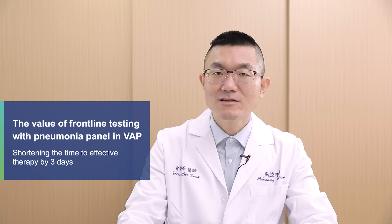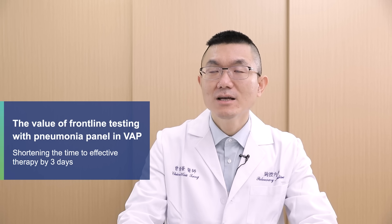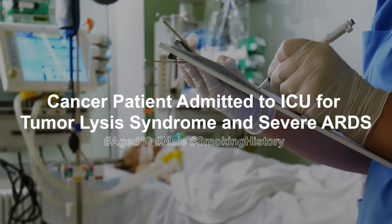So on day four we added teicoplanin into the treatment. The takeaway from this case was: if the pneumonia panel had been ordered on day one in the ICU, we could have added teicoplanin for her MRSA pneumonia already on the first day, instead of using piperacillin-tazobactam only.